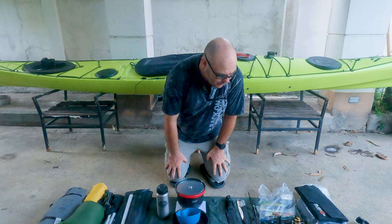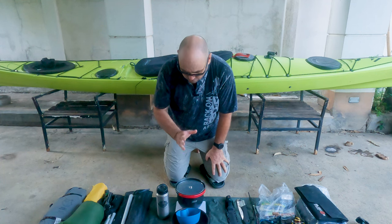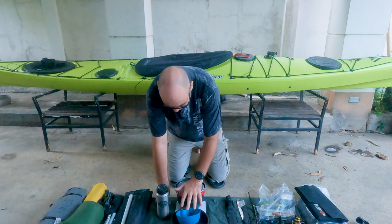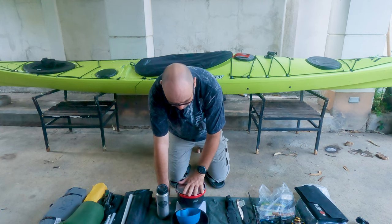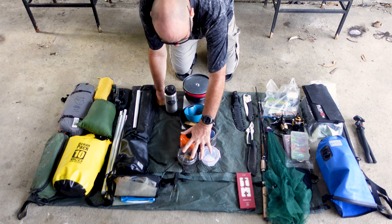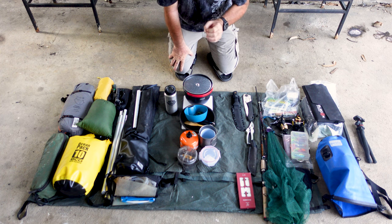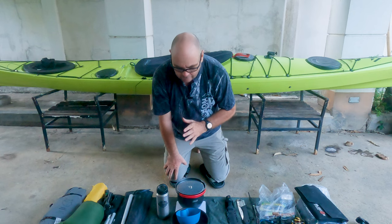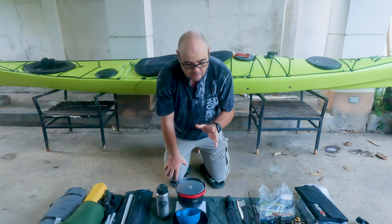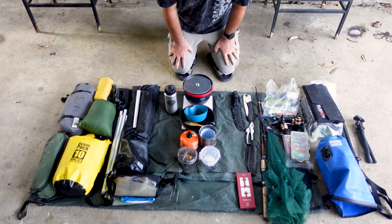So guys, this is what I will be bringing. Obviously I'll also be bringing food. While all of this will go in the bigger compartment in my kayak because it doesn't fit into my food compartment, these items here will go into my food compartment — and that's a fairly big space, so I'm not worried about space for food. I will be making a separate video about what I'll be bringing there. But let's just see if all this fits in the kayak.